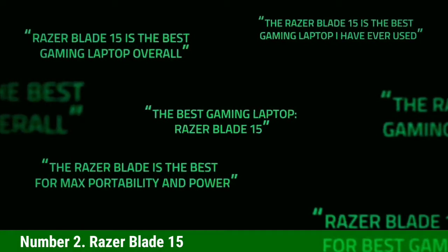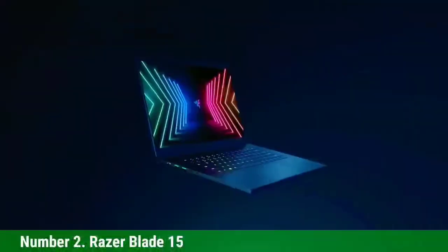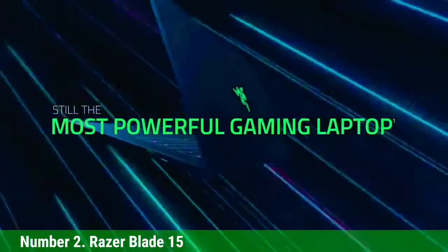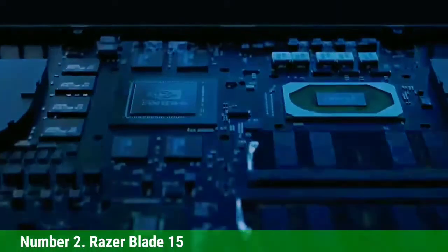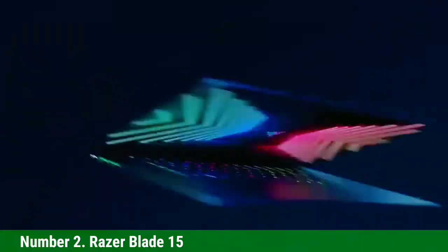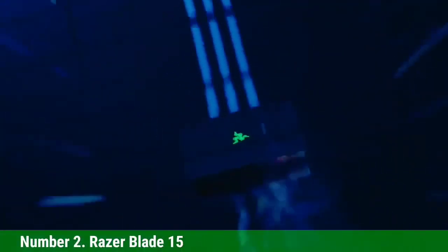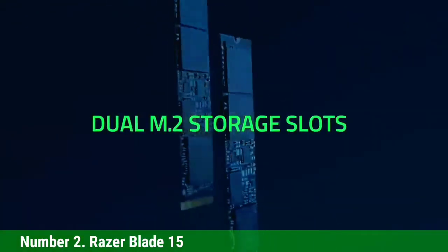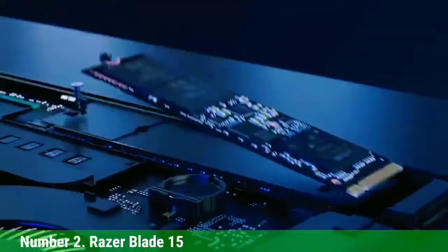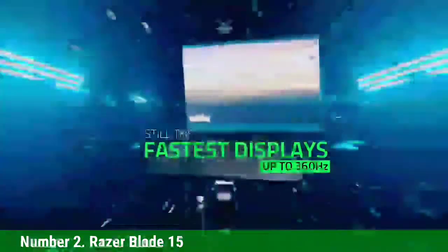Number 2: Razer Blade 15. This laptop, with all its power, is best for machine learning. It comes with a 15.6-inch screen size and a future-proof, beautiful design featuring a thin CNC aluminum unibody made for high performance with vapor chamber cooling. It is compatible with an external GPU enclosure for extra power and supports dual-channel memory for SSD upgrades. The display offers 100% sRGB pre-calibrated matte performance.